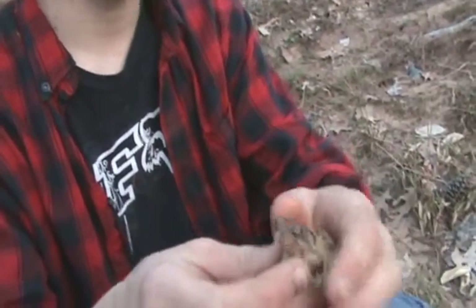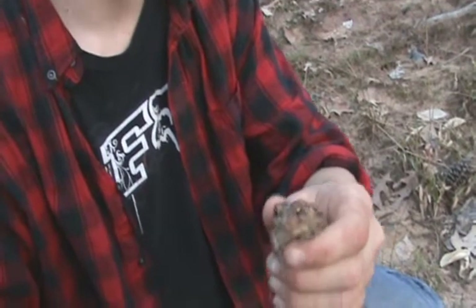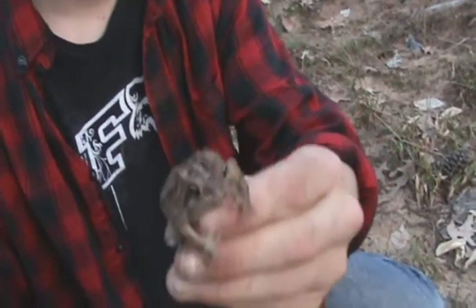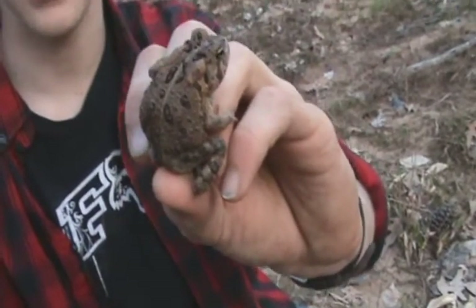Alright guys, we're still out here herping in the Piedmont of North Carolina, and we were walking along this creek over here, and Wayne spotted this Eastern American Toad, or Bufo americanus.